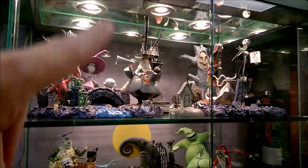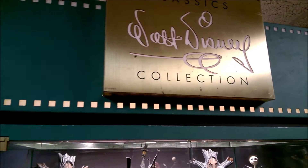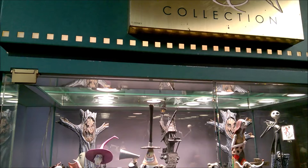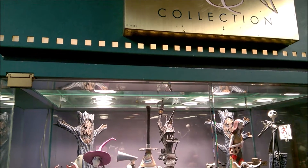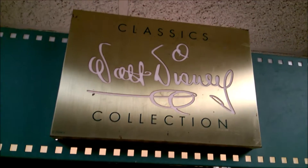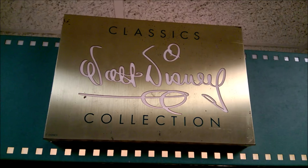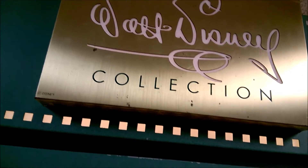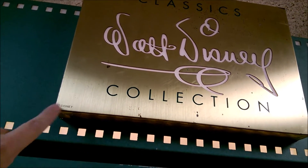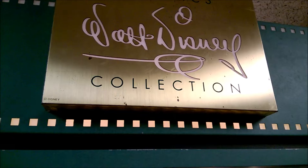First I'm going to show you the cabinet that I have. I got this cabinet off of Facebook Marketplace. These were cabinets manufactured specifically for WDCC items and they were sold to dealers and retailers. This one is a dealer cabinet. It has this gold plate on it — I've seen these cabinets before at flea markets, but it was always missing this plate. So I finally found one that had this insert, but it's got a lot of blemishes.